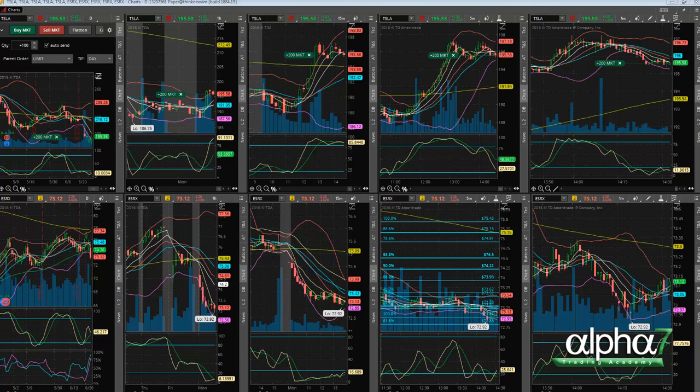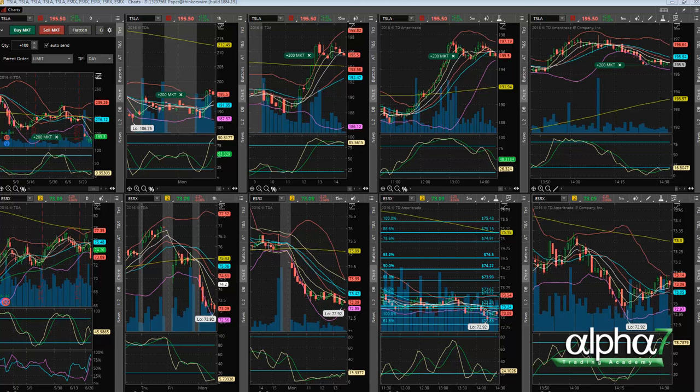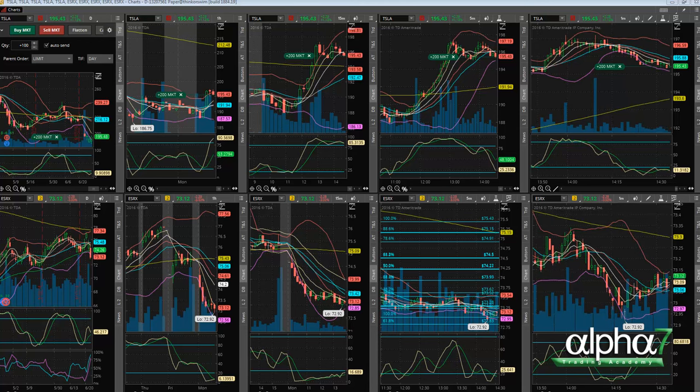I put my trailing stop in, which is the five-minute five MA. This will eliminate any mistakes or any big pops. If it tries to pop to the upside and switches quickly, it won't stop me out unless it breaks the five-minute five MA.